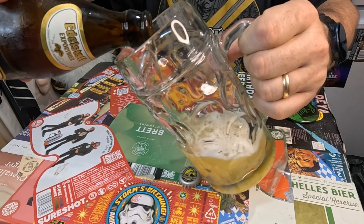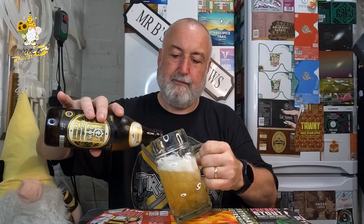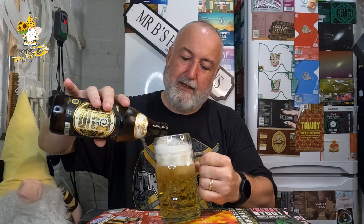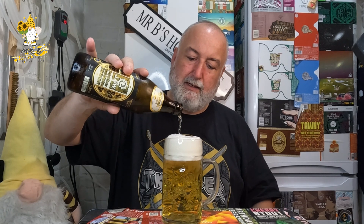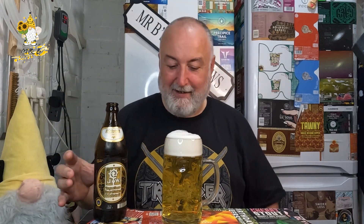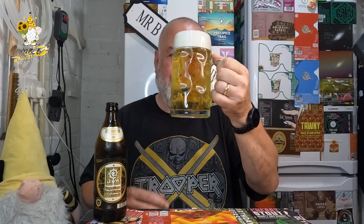Yeah, ultra ultra pale colour - looks absolutely fantastic. There we go, let's get it all in. And there we are - a nice little dome on top. That is a lovely, very light gold straw colour, clear as a bell. You could maybe argue there's the slightest haze there, but wow, that is pretty clear to me.